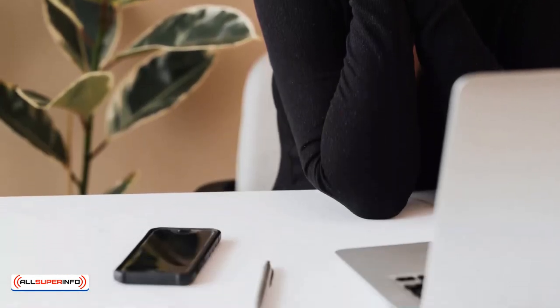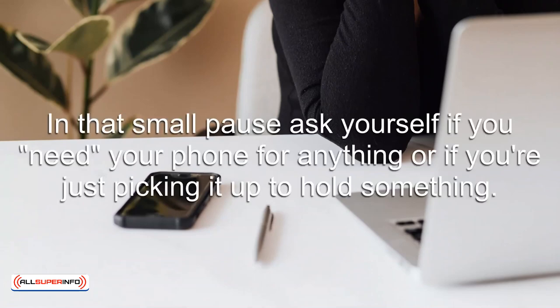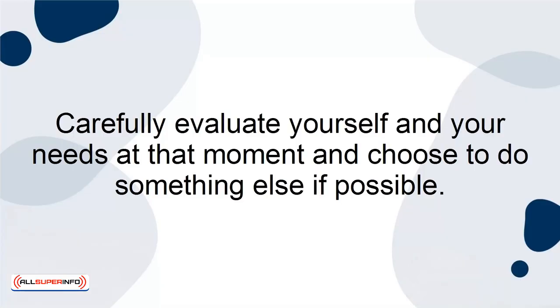One of the best things you can do is also one of the smallest. Stop and think before you pick up your phone. In that small pause, ask yourself if you need your phone for anything or if you're just picking it up to hold something. Carefully evaluate yourself and your needs at that moment and choose to do something else if possible.